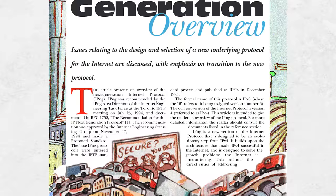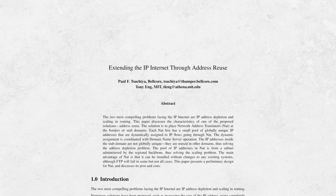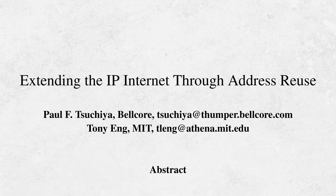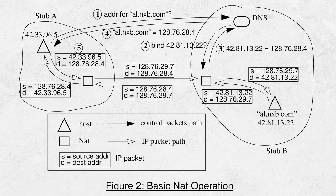However, another solution was being formulated by Paul Francis. While working at Bellcore in 1993, he wrote a paper along with his intern Tony Ng titled "Extending the IP Internet Through Address Reuse." This was the first published work of what we now call Network Address Translation, or NAT for short. The drawing for how it works is hard to understand in today's context, as this predates the World Wide Web and the internet had some key differences compared to today.